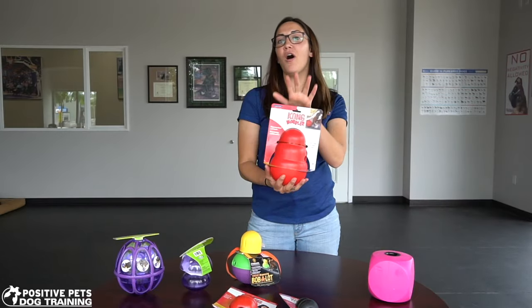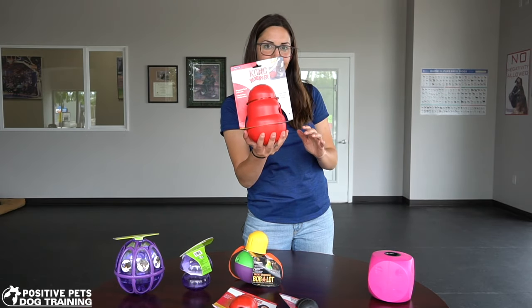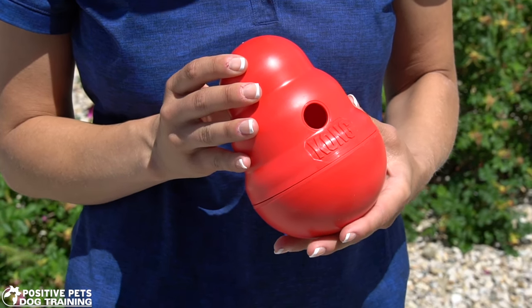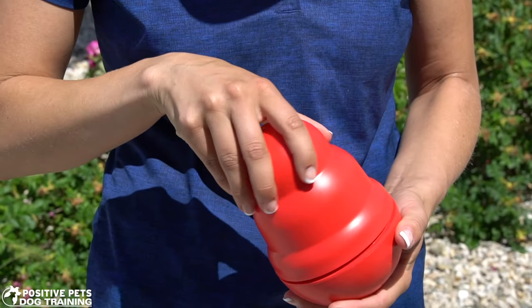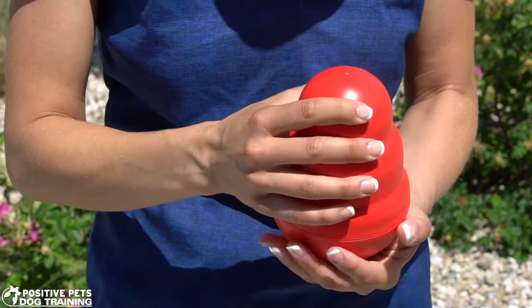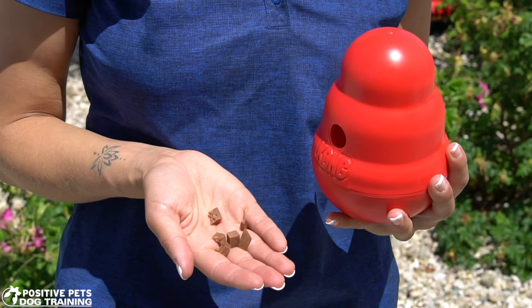The next one is what we call a Kong wobbler. Similar to the Bob-a-lot in that it has sand at the bottom, so again every time they interact with it, it pops back up. It has only one exit hole for treats, making it a more difficult toy. This is one of my German Shepherd's favorite toys because it's big — he loves to carry toys around in his mouth — and it's also very durable.